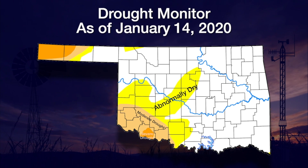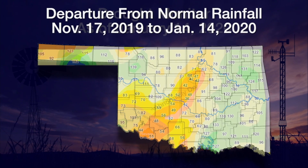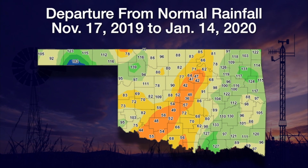But we do have a new area of abnormally dry conditions from southwestern up into central Oklahoma, and we also have that area of moderate to severe drought conditions up in the western panhandle. If we look back at 60 days, we see that dry tongue pretty well from southwestern up through into central Oklahoma, all the way up into much of Payne County.